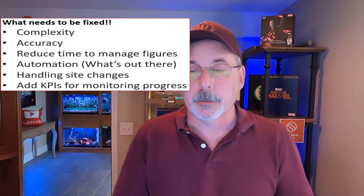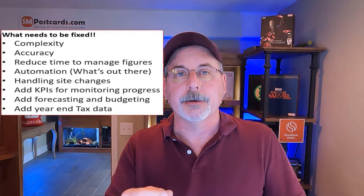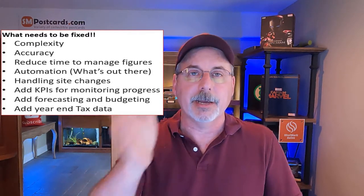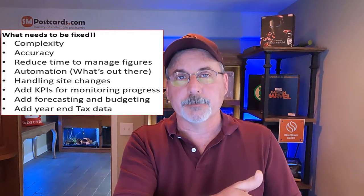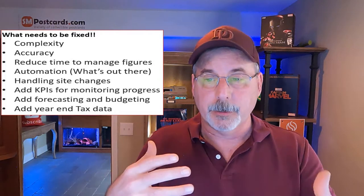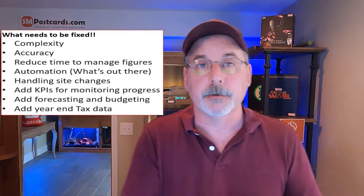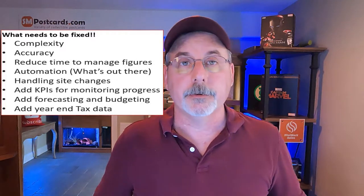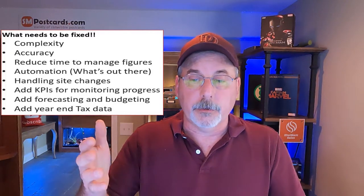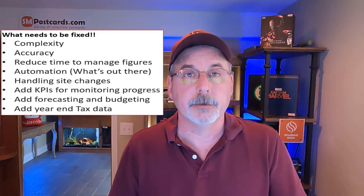I wanted to add forecasting, budgeting, and year-end tax data. I wanted to keep track of data as I move forward to update a tax tab on the spreadsheet, so at end of year I didn't have to chase down all the numbers for the tax lady. Every morning I run it, make a few adjustments, and I have my numbers. In five minutes I can give my accountant what my numbers are year to date, and she can do the taxes for me.